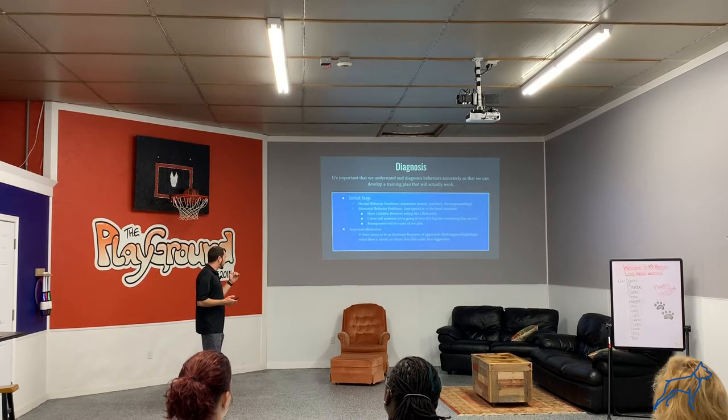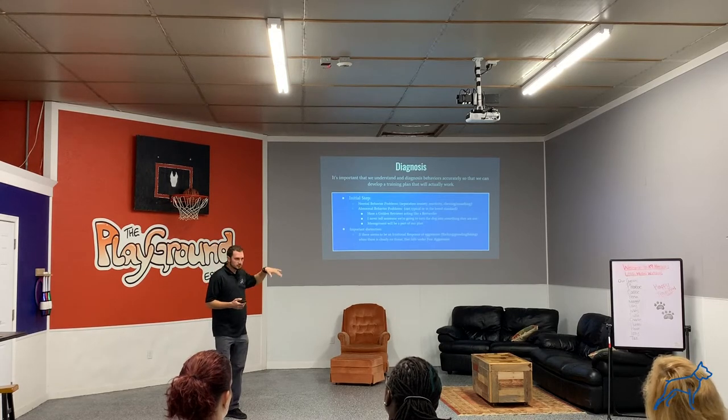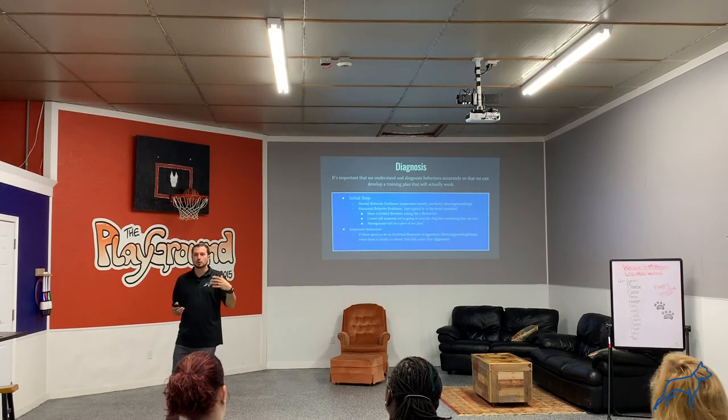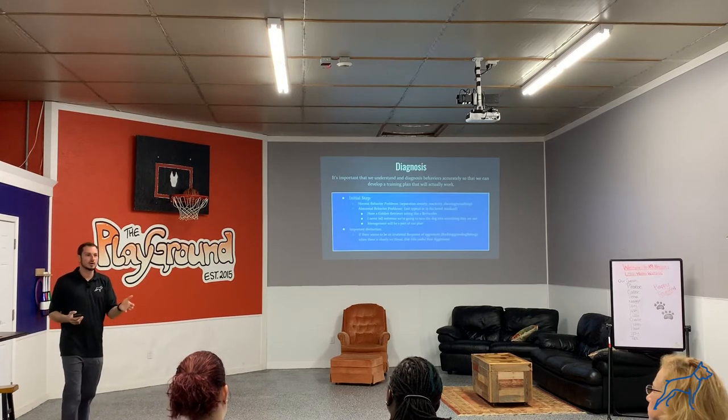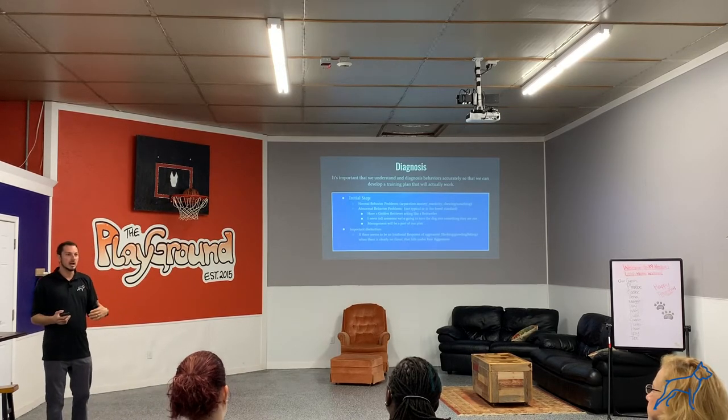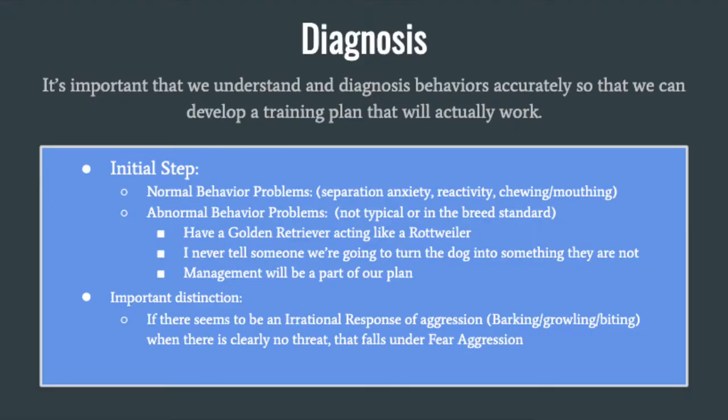The first thing we do is understand if what we're seeing is normal in your dog, in your situation, or your breed. I'll give you a quick story on this.